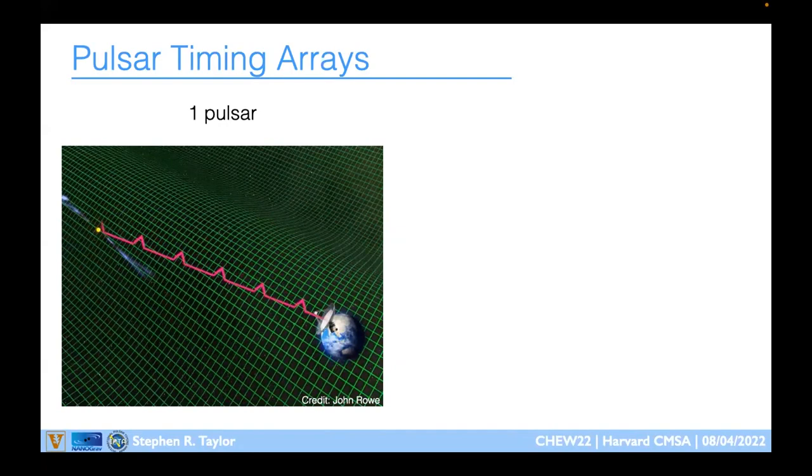It would be ideal to just look at one earth-pulsar system and infer gravitational waves from our best-timed pulsar. Unfortunately we can't do that because these are messy astrophysical objects — we don't have the luxury of designing our detector precisely like LIGO or LISA. These are neutron stars, and there's much inside a neutron star that we don't understand, so we have to produce effective noise models and can never fully ascribe all influences to a single pulsar.